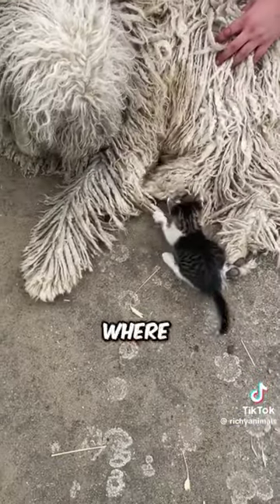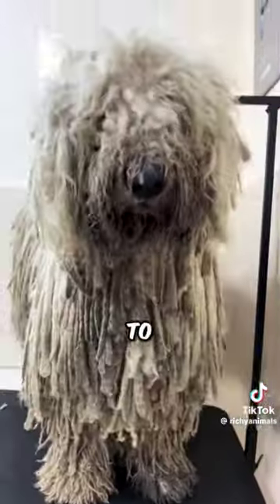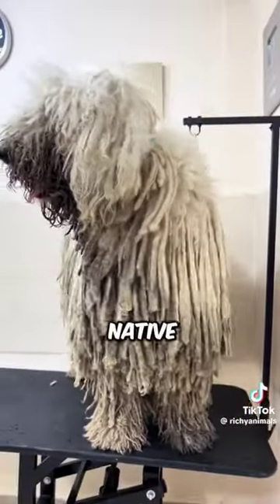Originating from Hungary, where it has been guarding flocks for centuries, the Commendor's appearance reflects its adaptation to the harsh conditions of its native environment.